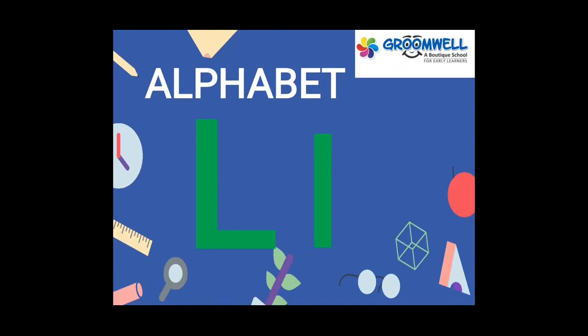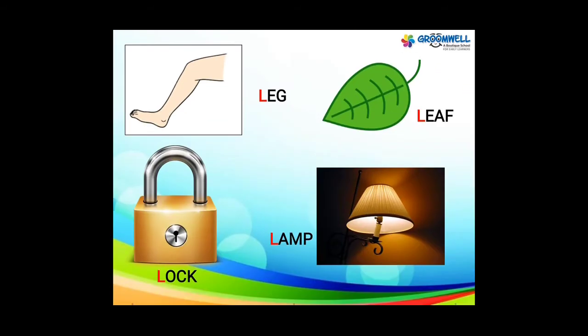Alphabet L. This is L. Leg, lock, leaf, lamb. Once again, read loud: leg, lock, leaf, lamb.